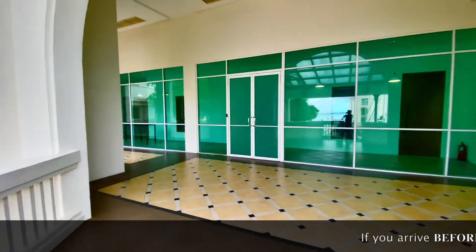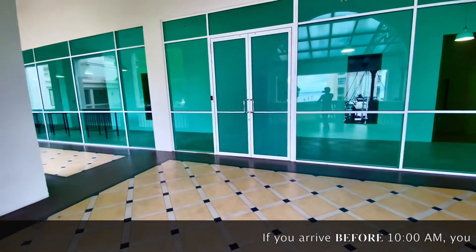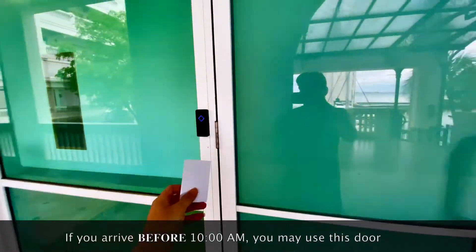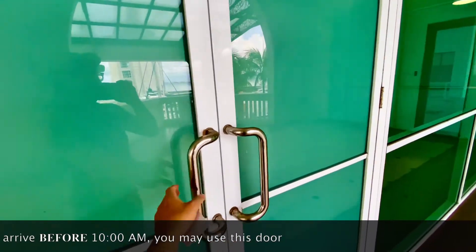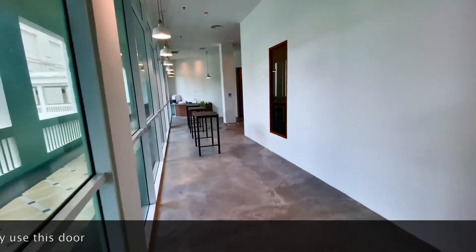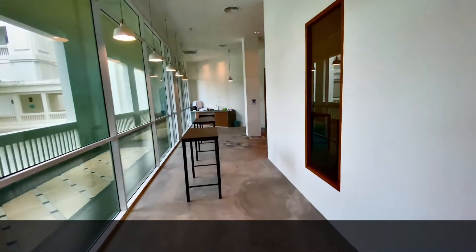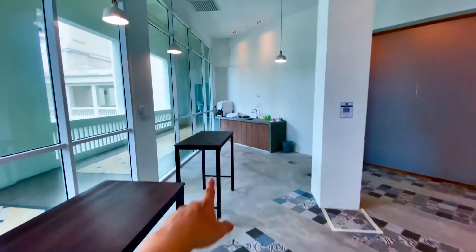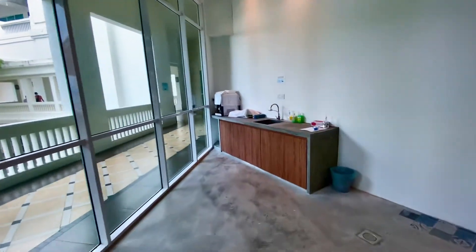So that's the entrance you want to use — this is only before 10, okay, before 10. We're going to open this door, just let me show everyone as they come in. There's also some hot water here that you can use to make a coffee if you want.